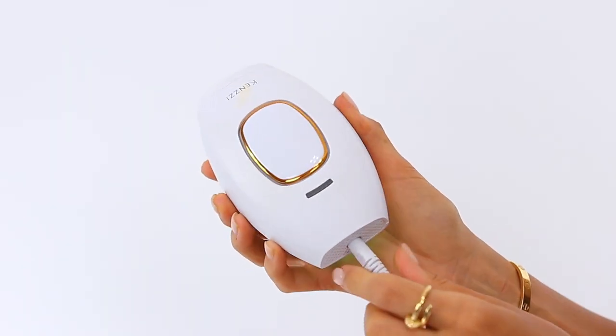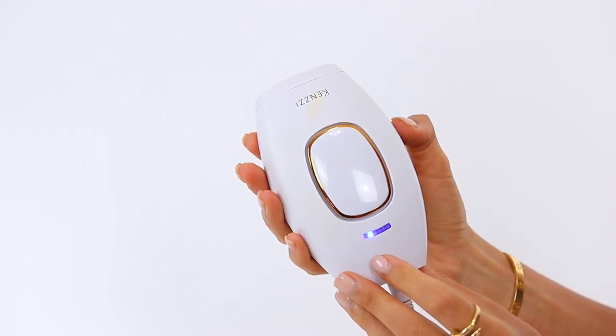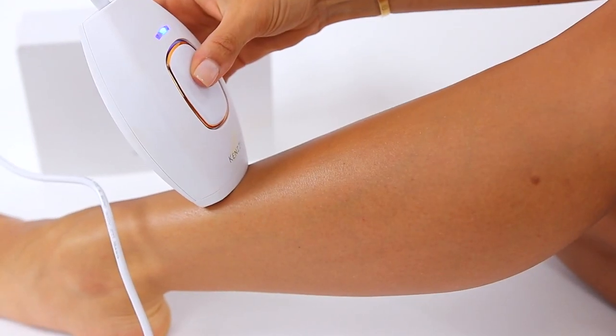It comes with the device and a really long plug, so you just plug it into the wall — no charging needed. You can use it anywhere: I do it in my bathroom, my closet, my bedroom. To turn it on, there's a little flashing button. There are five different levels; I personally always use level five and I don't think it hurts whatsoever — it literally feels like a little rubber band smacking you. You put it on your skin, hit the middle button, it flashes, and you move along your skin. Use it once a week and you start seeing results between weeks three and four, but to see full results you need to use it for at least 12 weeks.